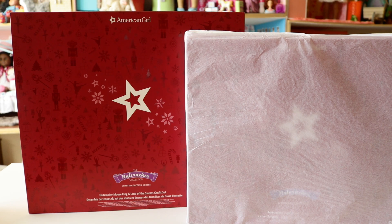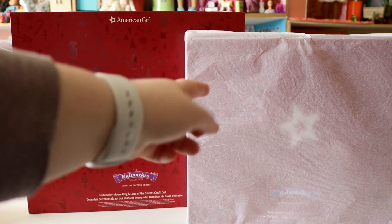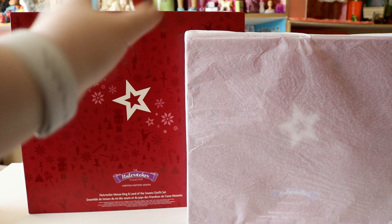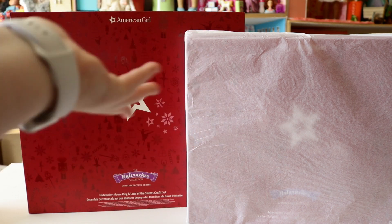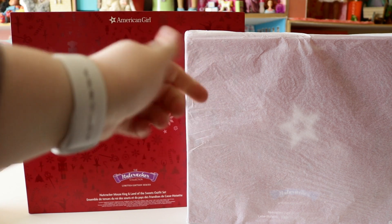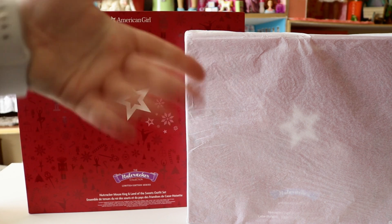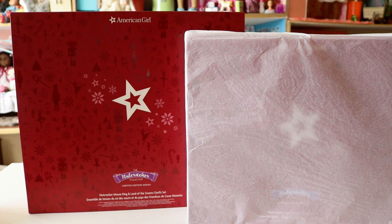I was stumped on what to call them for a couple of seconds. So this one is the Nutcracker Mouse and King and Land of Sweets outfit. This one I actually kind of got myself — I had rewards and my mom said to use them and she'd pay the rest, so I basically got it for $15. The other outfit is the sugar plum fairy ballerina outfit, whatever it's called. I'm really excited to have these — of course I'm going to put them on my dolls this year. They're going to look stunning.